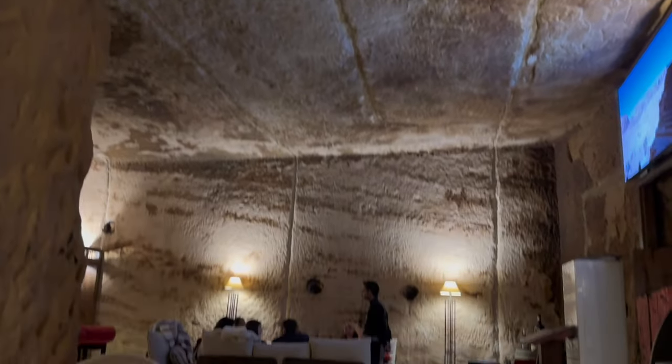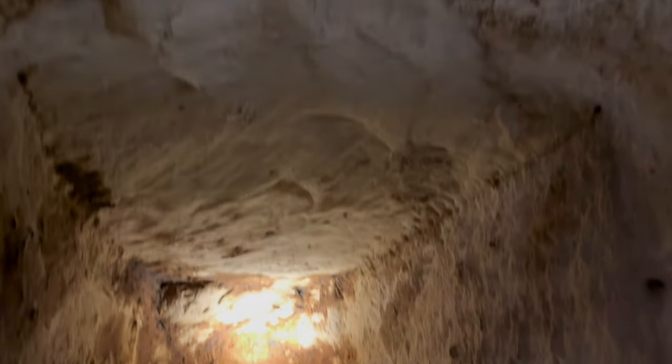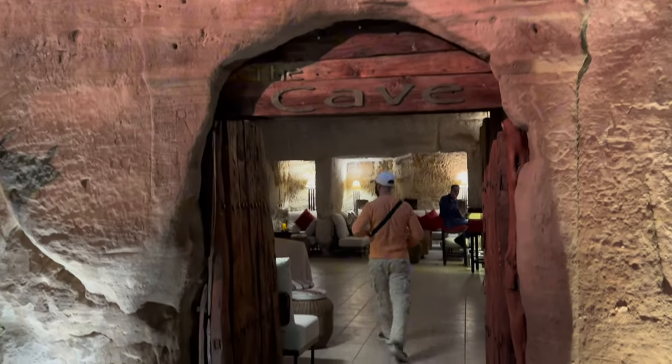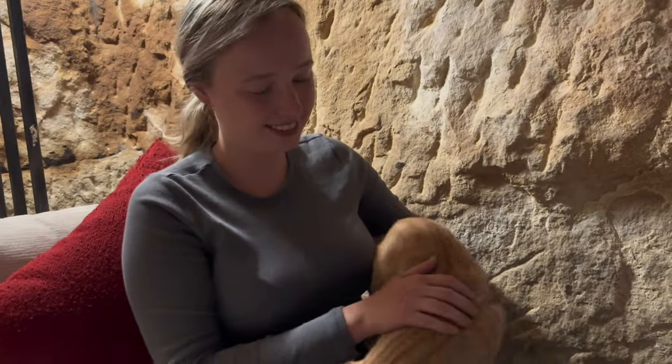This is actually the oldest bar in the entire world. The experience at the cave bar was really cool — it's just a nice little bar to go into, and it's a cool experience knowing that you're at the oldest bar in the world.